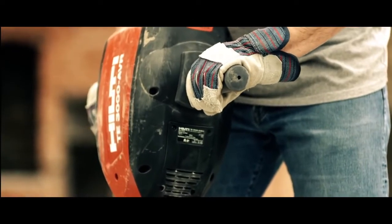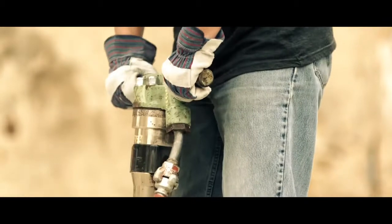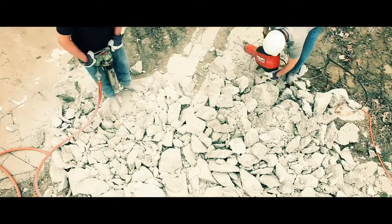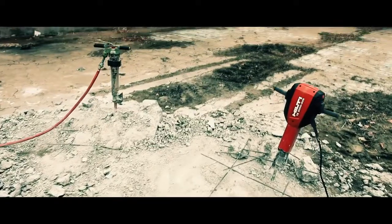So don't let the bark of an air hammer fool you, because when the dust settles, the winner is clear. How about them apples?